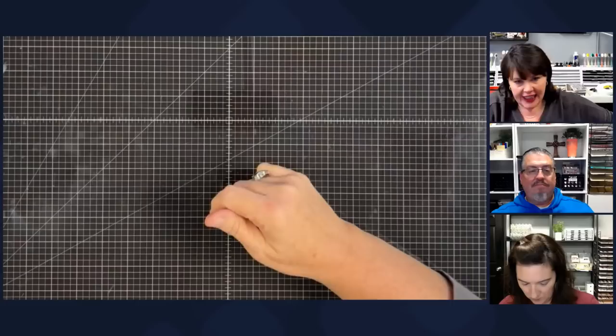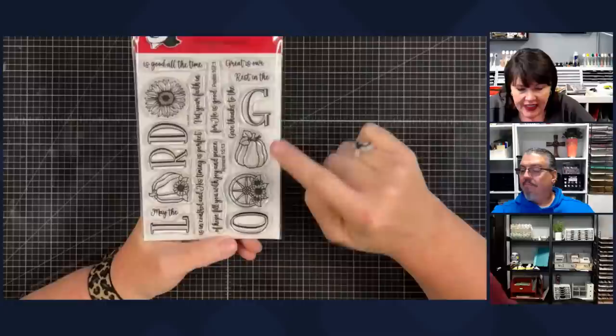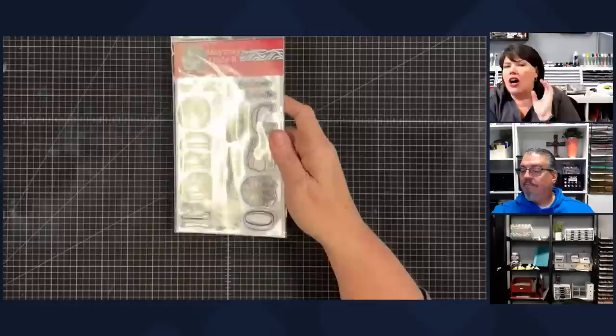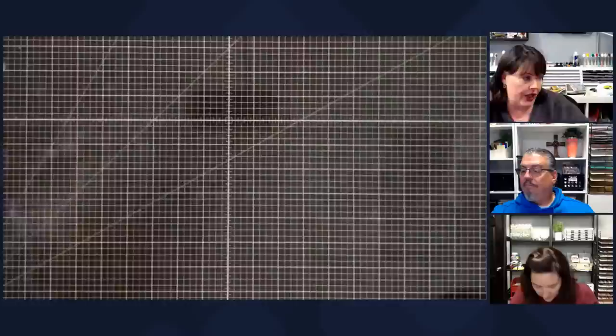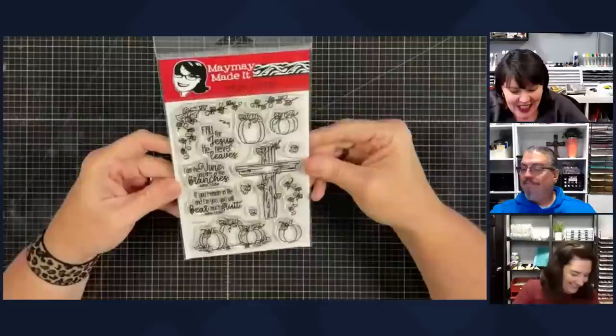This one is called Our God. I love this one because these are individual letters — L, R, D and then G and O — and you can mix these up to say different words. You also have these images in place of the O's, so you can play with that. I should tell you — on the product page, Sylvia does sample pages where she lays all the stamps out in different ways. You can always go to maymademit.com to see this laid out and get a lot of inspiration. We have that many more to go through.